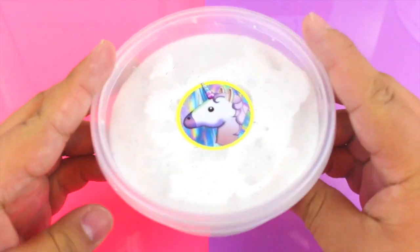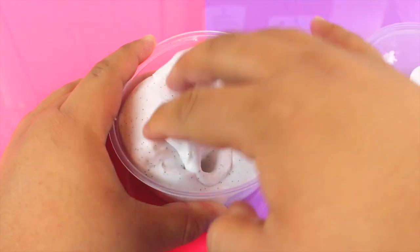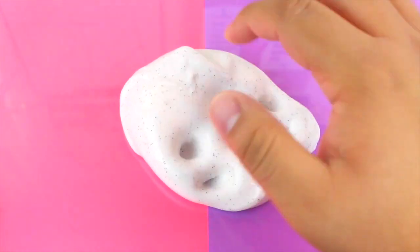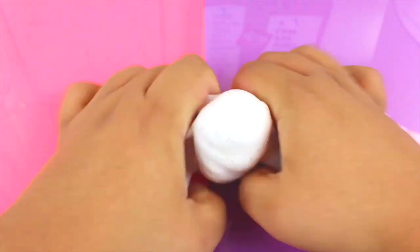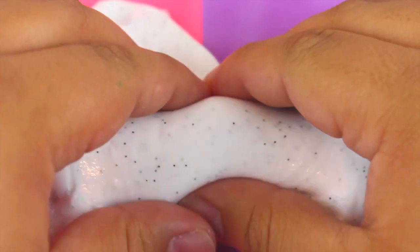Next up is Oreo McFlurry — I call it that because it reminds me of an Oreo McFlurry. It's a really soft and creamy slime made with Daiso clay. It's not a butter slime but it's not just a basic slime either — the clicks are amazing on this one. It smells just like Oreos and has a lot of black glitter to represent the Oreo chunks.